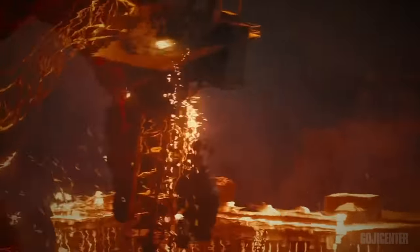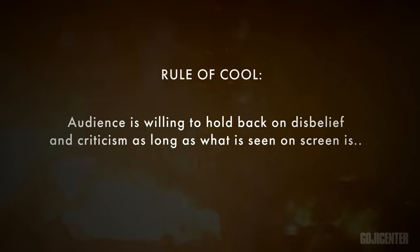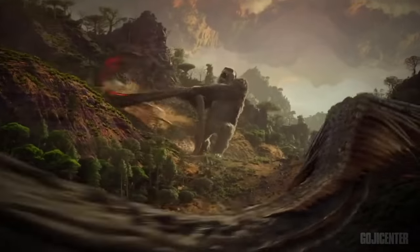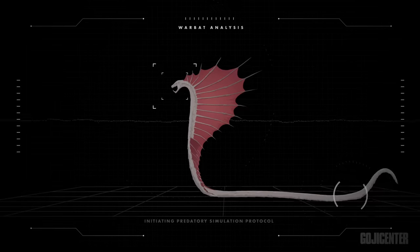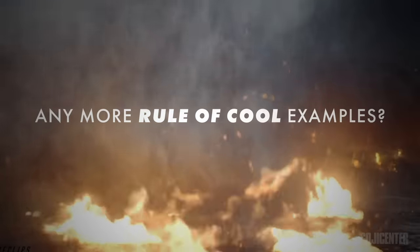In the end, it doesn't matter how much we try to make sense out of these creatures. There is one unstoppable force in cinema that defeats all logic regarding science, physics, and realism — and that is known as the rule of cool, which put simply states that the audience will be willing to hold back disbelief and criticism as long as what is seen on screen is awesome. Yes, that's a real thing. The rule of cool applies not only to the Warbat, but also to scenes like Kong and Godzilla fighting on a ship, or Godzilla getting dropped without a single dorsal plate breaking. Do you think the Warbat is strong enough to defeat any titan in the Monsterverse?